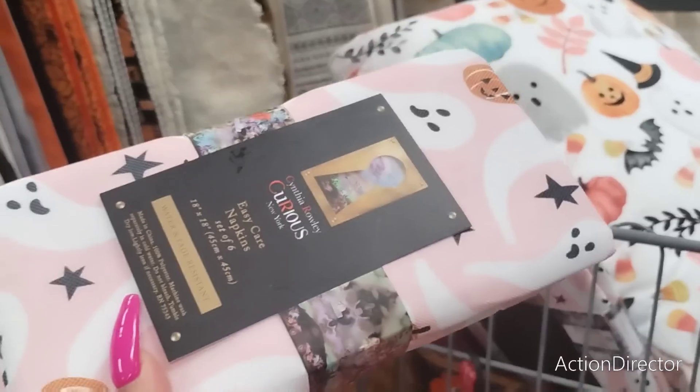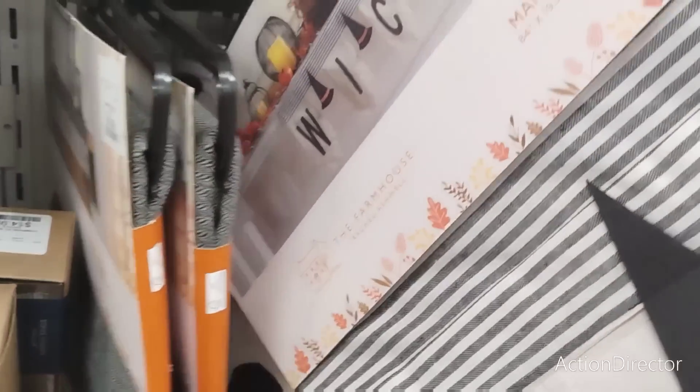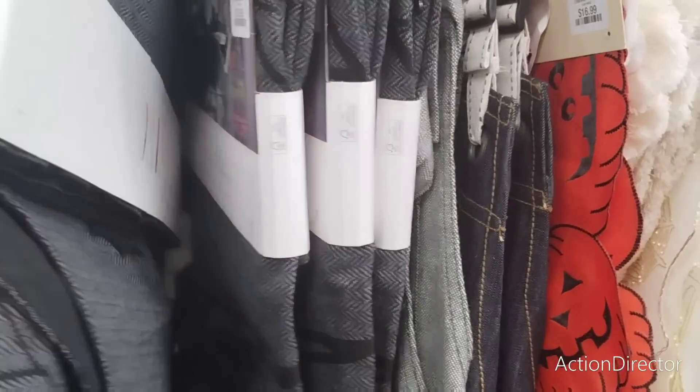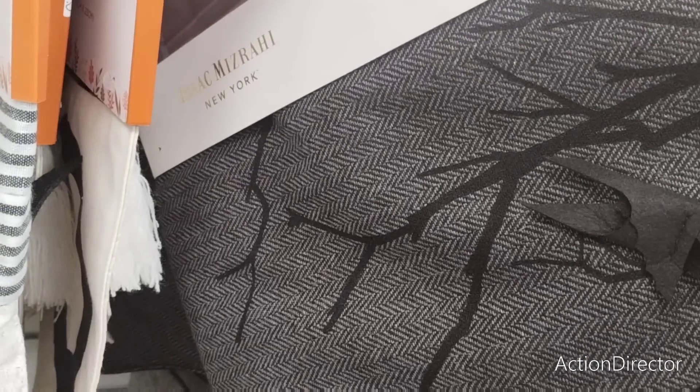I'm gonna put the napkins back and go through the runners. Oh, how cute — 'Wicked,' that's for the mantle scarf, $16.99. This is cute too — a mantle scarf, Isaac Mizrahi, $19.99.